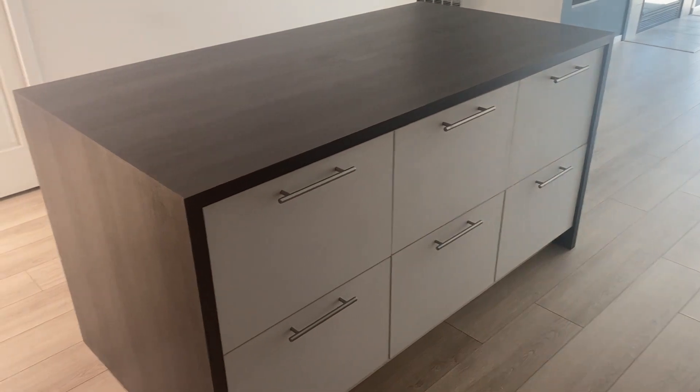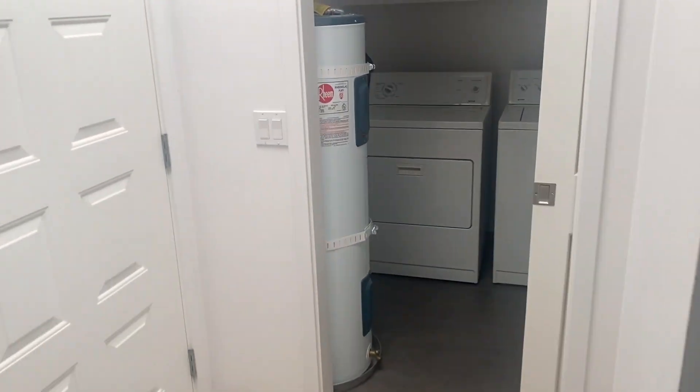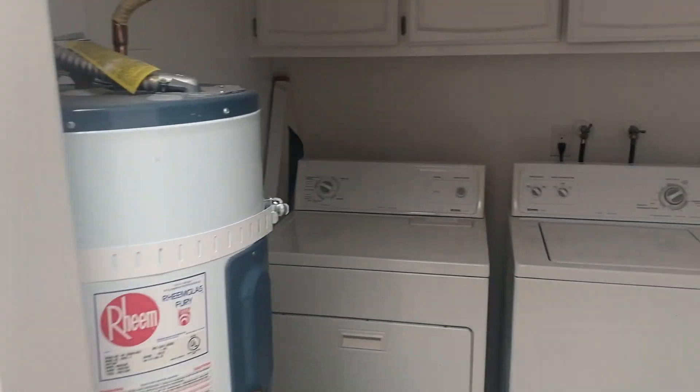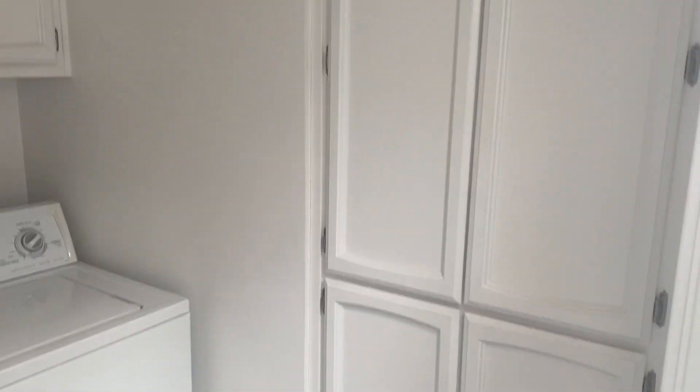Over here is the laundry room with a washer and dryer and a little bit more storage. There's a pocket door that closes this off if you want to shut it off, and a coat closet here.